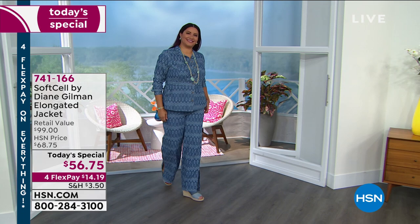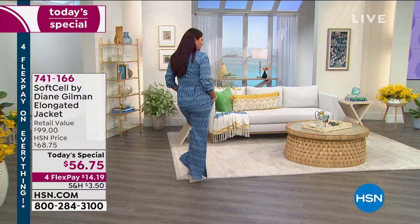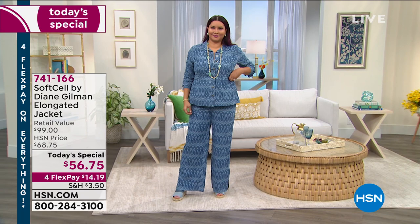Typically when you see 'jacket,' you think it's going to be structured or stiff. This is the softest fabrication. You can machine wash it. It's called Soft Cell. Diane Gilman will explain what that is and how it's so innovative for you. But I want to show you the colors — Annette is wearing this beautiful chambray, a mid-tone e-cat.